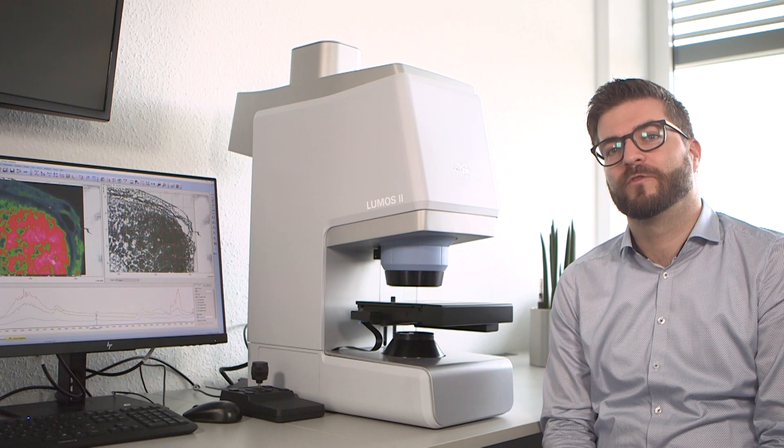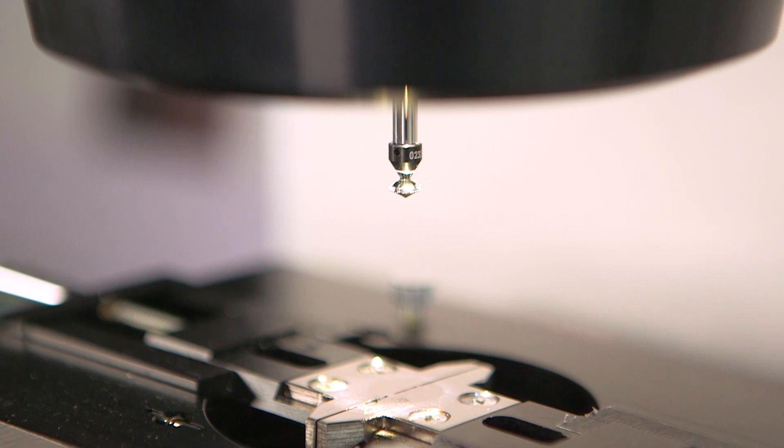The Dilumos comes with a motorized ATR crystal embedded inside the objective, also incorporating a pressure sensor.